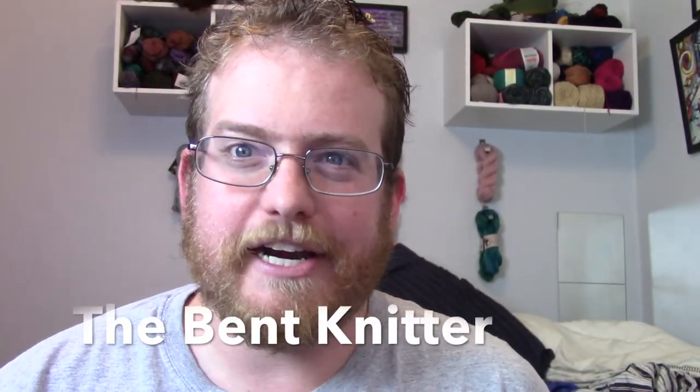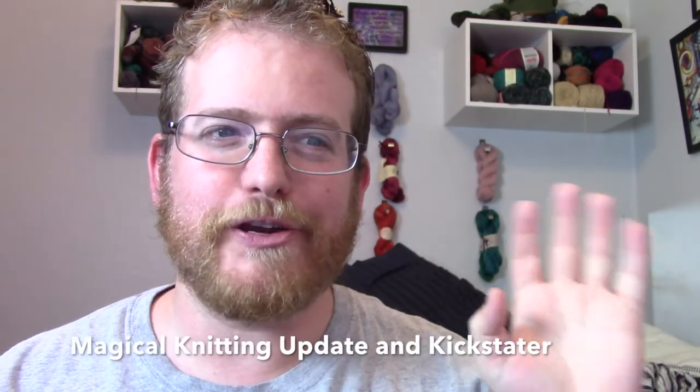Hi, welcome back. This is TheBetknitter. So in case you missed my video last week, just a brief overview: I went under Universal, went under Pottermore, and of course I had to get wands, so I do have two.